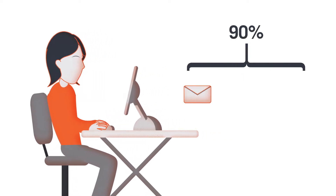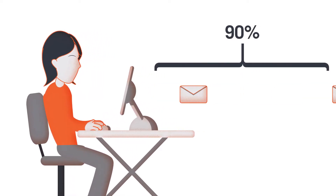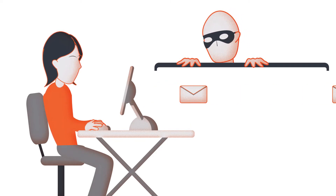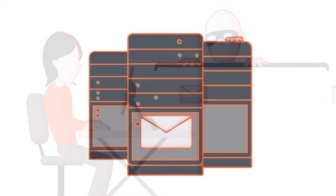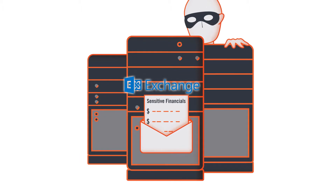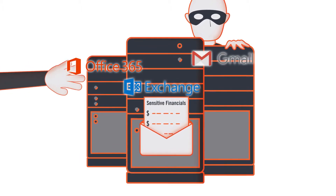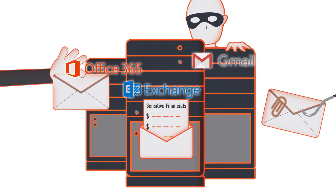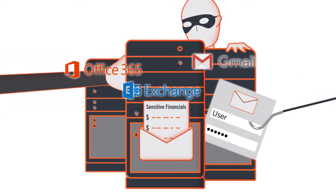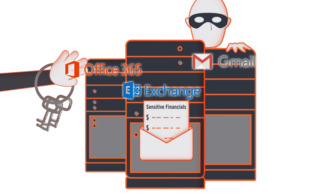Today, over 90% of cyberattacks on corporations start with email. That's because email is the easiest way for hackers to not only steal important information, but also to get to corporate servers. The email servers for legacy systems like Exchange, O365, and Gmail can see user messages — and so can the attacker. These systems can also be compromised by attacking passwords and IT admins, often through phishing and spoofing.